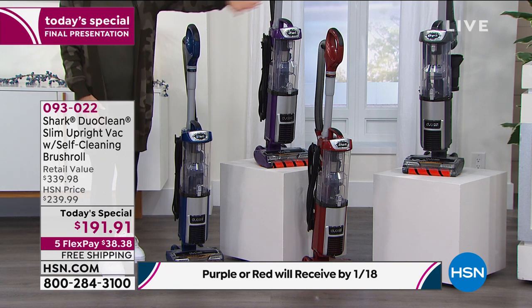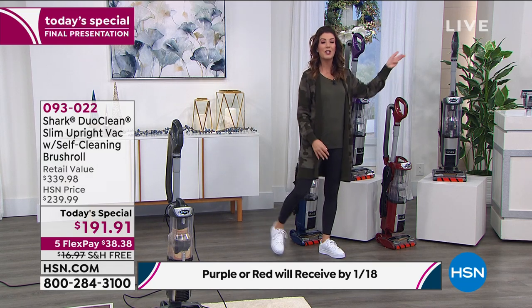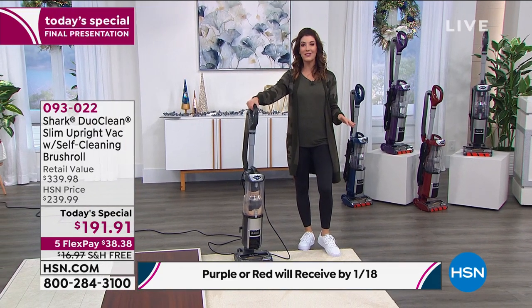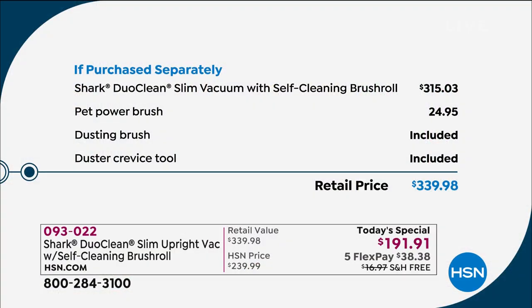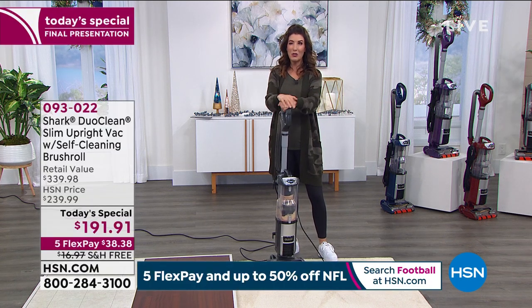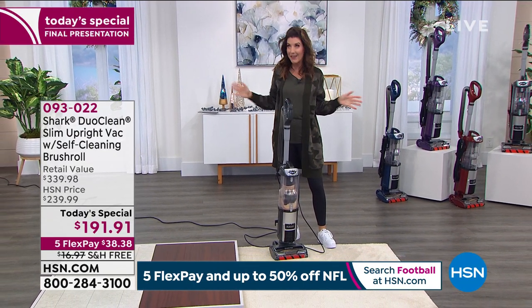We have the blue, purple, red — all HSN exclusive colors — and the great gray. You're getting the attachments. All we need right now is your first payment of $38.38 plus tax, on your major credit card, PayPal, or however you want to pay. We'll get it out to you and include free shipping and handling — that's another $18 you don't have to worry about. It adds up to about $165 worth of savings.